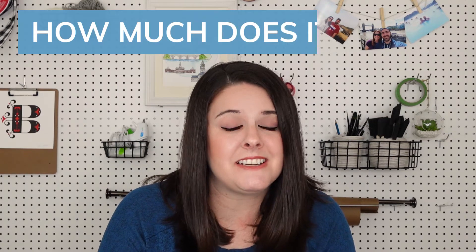What's up everybody? My name is Barbara and welcome back to Wikidesign. For the past 16 years I've been making websites. A lot has changed over the years, but one thing hasn't, and that is people asking the question: how much does it cost?